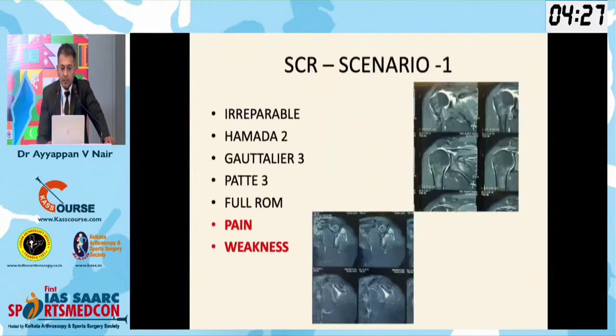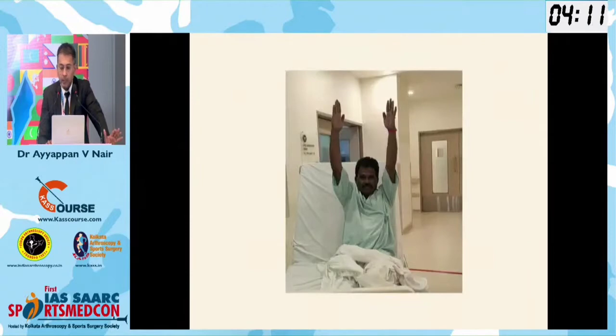Coming to my technique — I have modified my technique from what I learned from Dr. Mihata. This is one case scenario: an irreparable tear. The patient had full range but definitely pain and weakness. The MRI showed significant irreparability, and this is the full range before surgery.